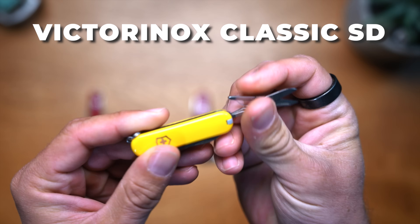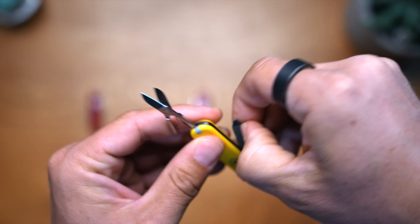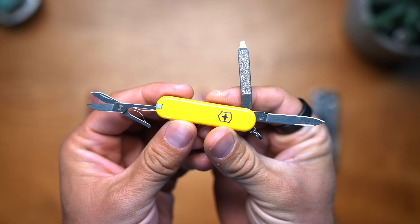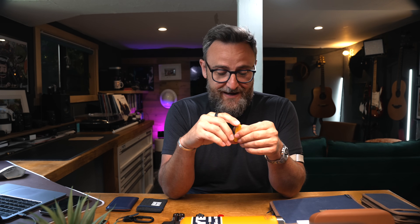In the $25 range, the thing I think is absolutely best is the Victorinox Classic SD — SD being screwdriver. I like this one because it fits on your key ring. It's got a small blade, a flathead screwdriver, a nail file, scissors, tweezers, and a toothpick. You're bang for your buck here. The amount of power you have from this tiny tool for just $25 is incredible. It's a classic and I recommend it to everybody.